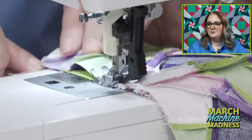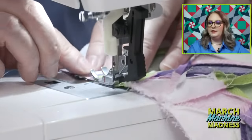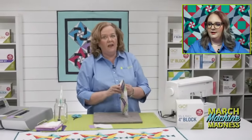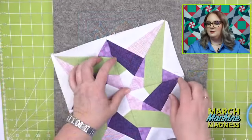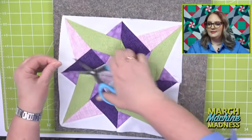Barbara says her crocuses have popped up — she loves them because spring is on the way and they're a strong little flower. She's seen them come up, get snowed on, and still survive. And Tina also loves carnations. It's so exciting.